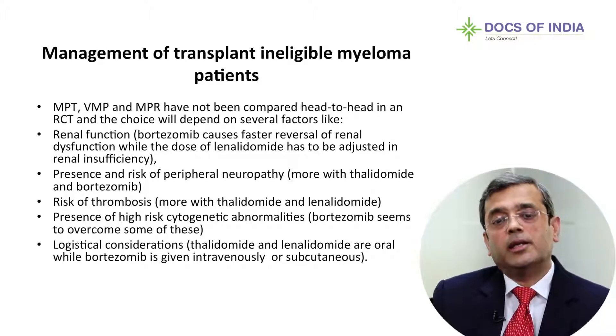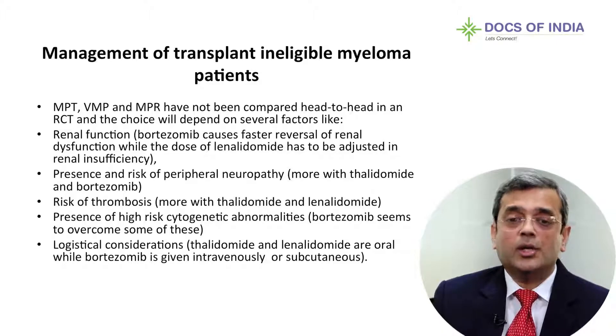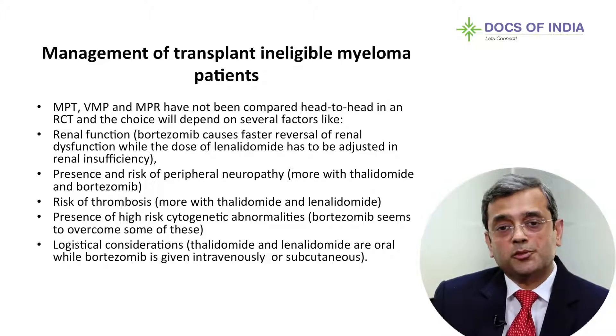I also want to know whether the caregiver can bring the patient in time, whether the patient can travel, and whether the patient wants an oral drug. If so, I might use Thalidomide or Lenalidomide with Dexamethasone and Melphalan, which avoids the patient needing to come in for Bortezomib intravenous or subcutaneous administration.